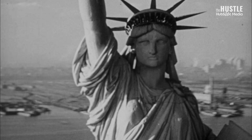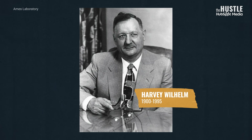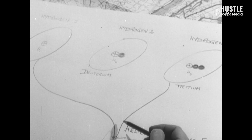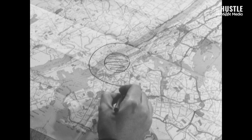The US was the first nation to crack the code on this entire separation process. In 1942, a chemist at Iowa State University developed a revolutionary way to purify the element uranium. That discovery, funded by the Manhattan Project, led to the creation of the atomic bomb during World War II.